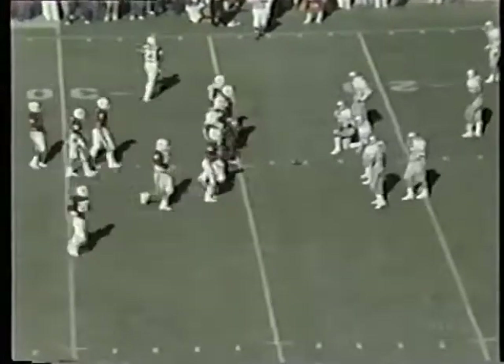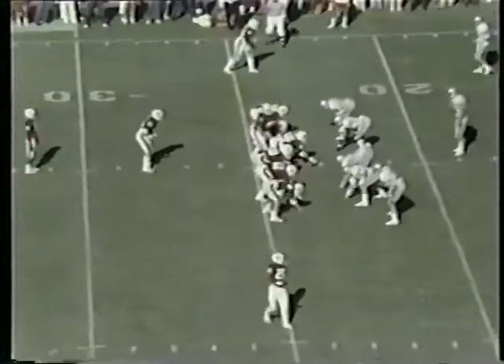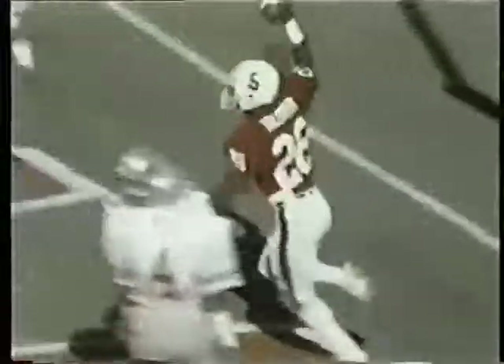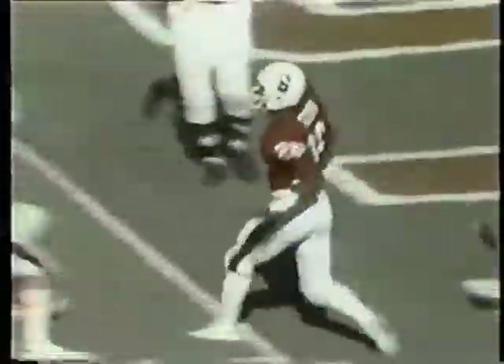So the Buckeyes get a break. Second and ten for Stanford, clock stopped at 9:06, the 23-yard line. Cardinals have it. There's a fake — Elway firing into the end zone. A tremendous catch for a touchdown. Mike Tolliver with a spectacular catch in the end zone as Elway fires a 23-yard bullet.